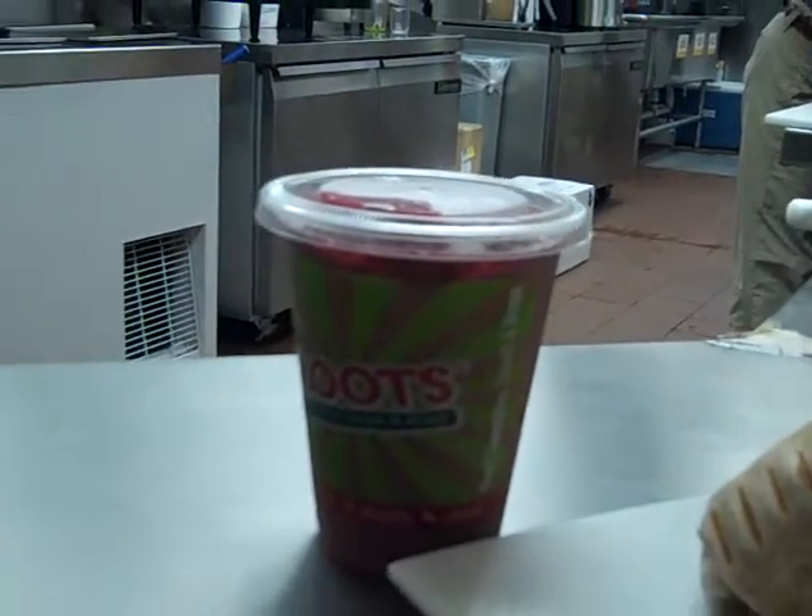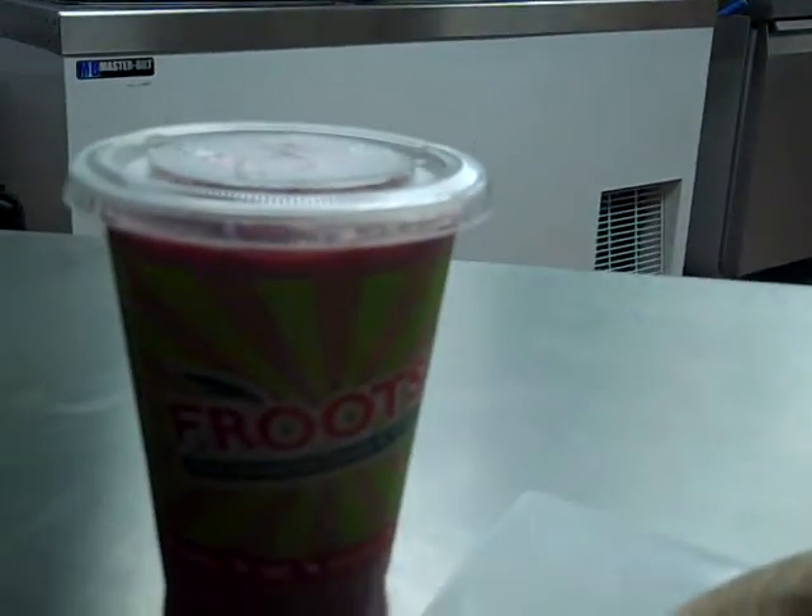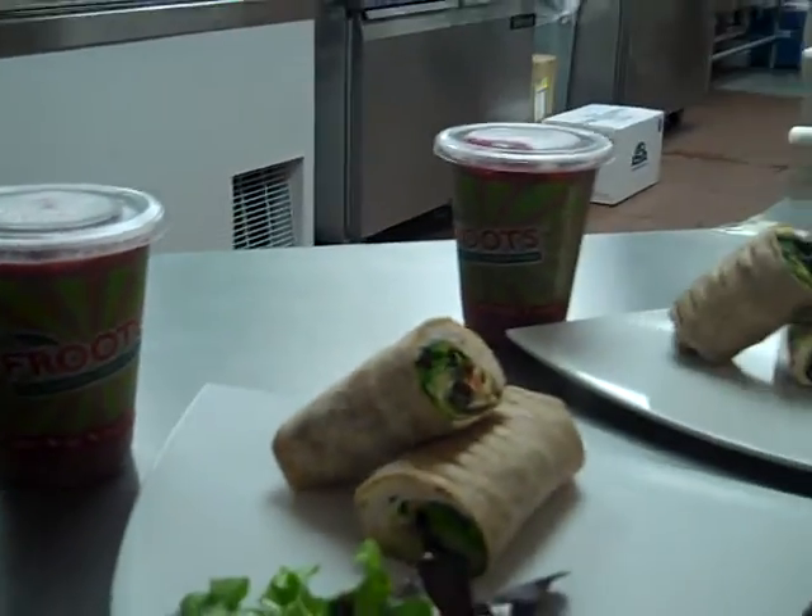Both of them are under 170 calories and you can get this meal right here as you see it with a bag of chips for $6.50 every single day at Fruits.